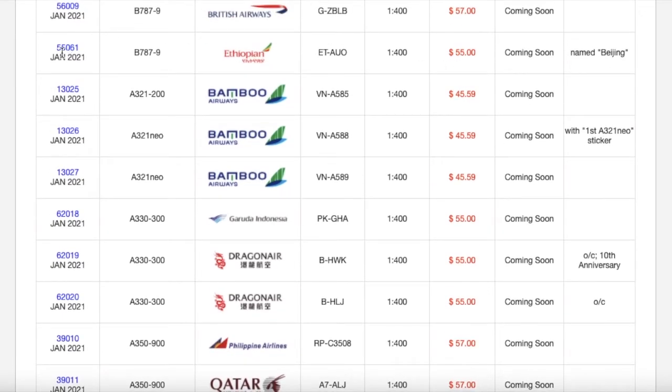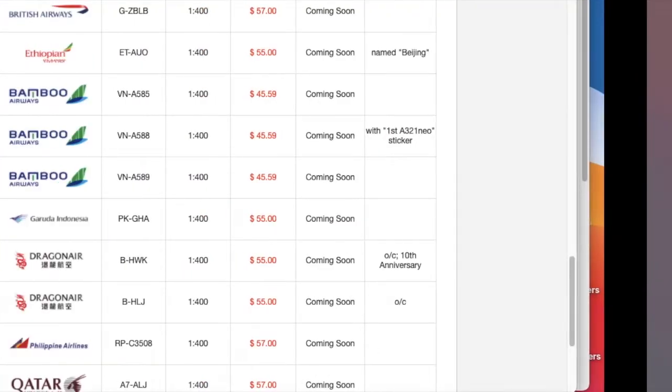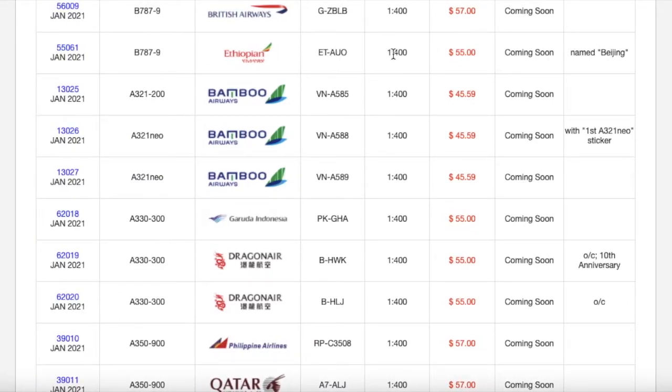We have the last 787-9 of this release — this one I actually might get. This is the Ethiopian Airlines 787-9 Dreamliner. Ethiopians do fly to Newark, flying to Addis Ababa via Lomé, and in real life they do sometimes schedule a 787-9 on that route, so it would be a nice and somewhat accurate addition. Registration is ET-AUL. Scale 1:400. MSRP is $55. The aircraft is named Beijing.